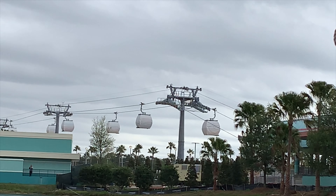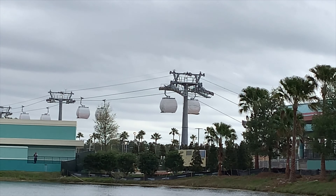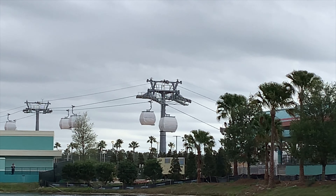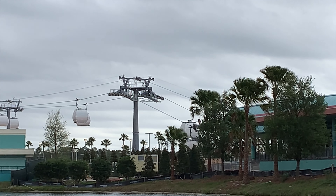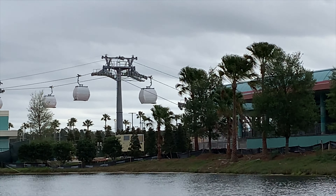There are the gondolas over there. Look how fast they're moving now. I don't know if you can tell on the video here, but they are moving so fast. Oh my god. I don't know if I'm even going to get on that thing when they started.